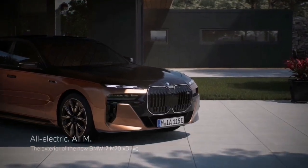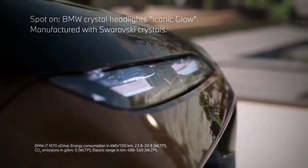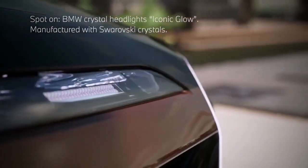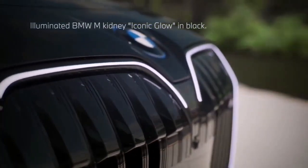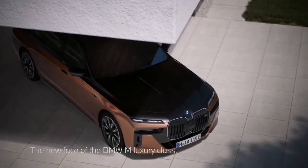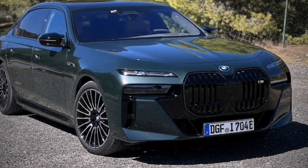Welcome back to our channel, Car Enthusiasts. Today, we've got something truly electrifying in store for you. Get ready to dive into the future of driving with the all-new 2024 BMW i7 M70. Buckle up because this is a ride you won't want to miss. Let's get started.